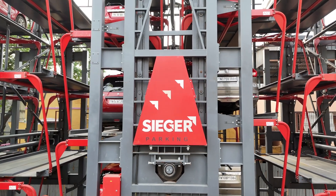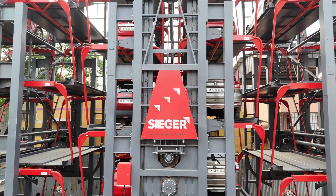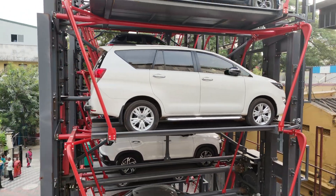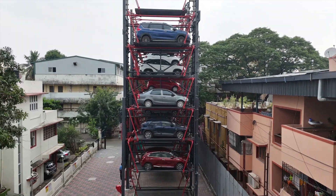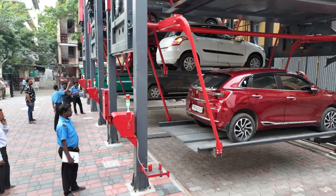Powered by precision motors and reliable gearboxes, the Seeger Rotary Parking System ensures smooth, stable operation for years to come. It's built for durability, so you can trust it with every parking experience. With its unmatched versatility, this system accommodates a wide range of vehicles, from sleek sedans to larger SUVs.